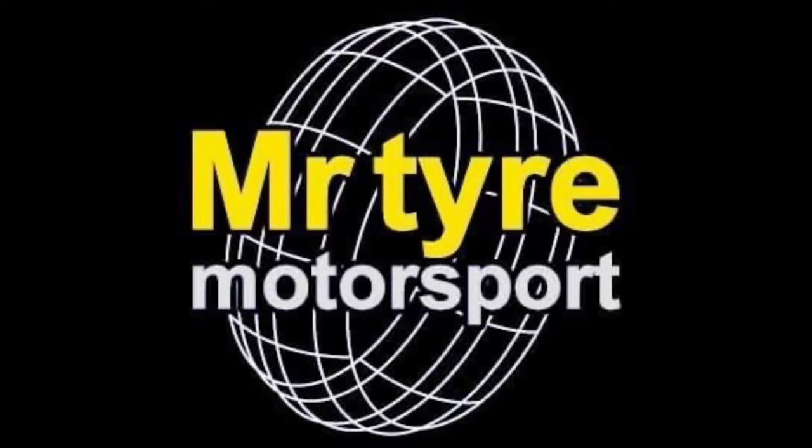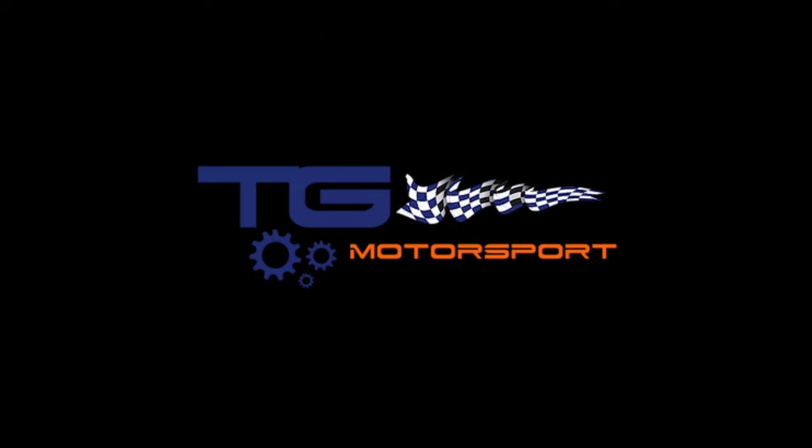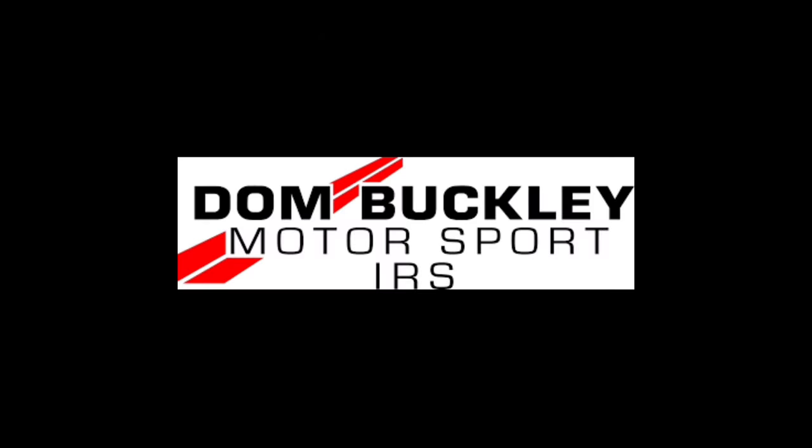Alright, here we go - East Riding Stages 2024. I've had a couple of days of really serious rain here on the island, but it's looking pretty good now and the forecast looks alright this weekend up in Yorkshire. It's a fair old drag, four and a half hours or so from Southampton, but I'm not going to do that in one hit - I'll stop for lunch somewhere.